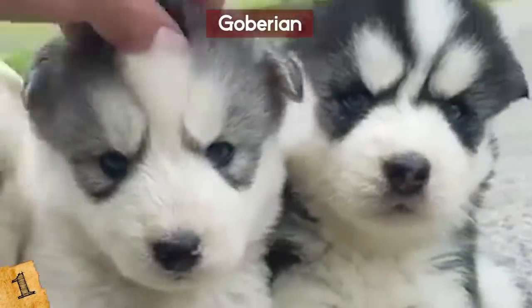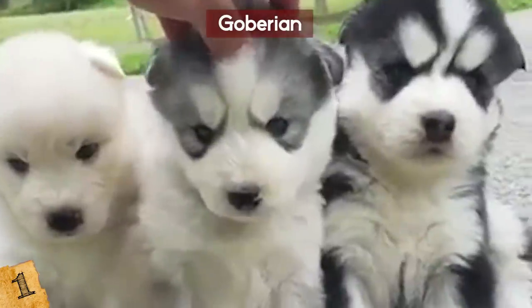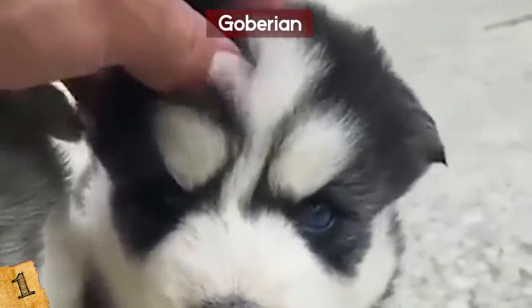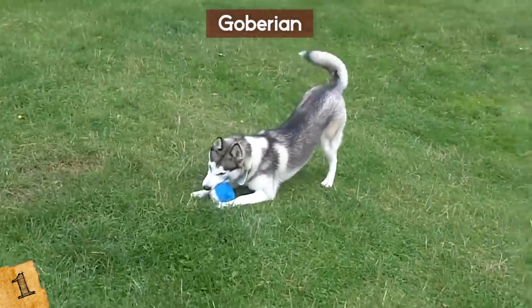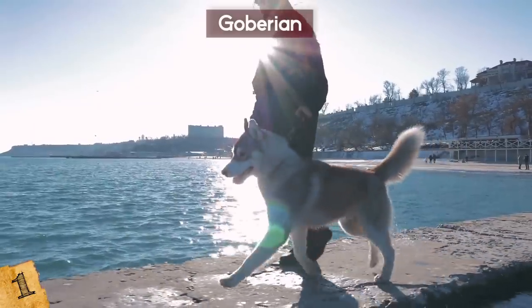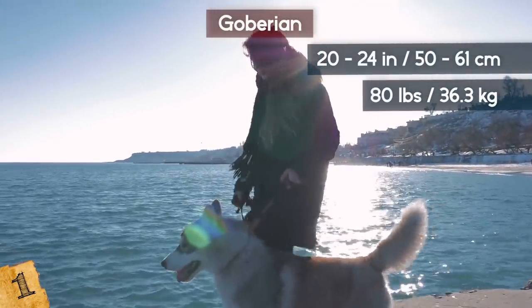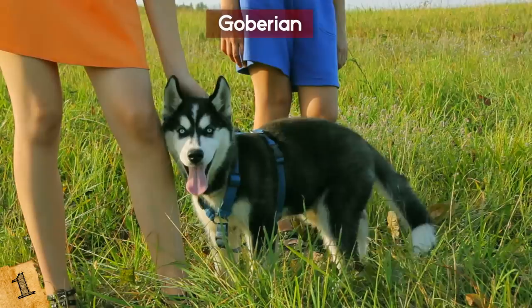Number 1: The Goberian. There are a lot of cute mixed breed dogs, but few are as adorable as the Goberian — the unique mix of a Golden Retriever and a Siberian Husky, two of the cutest and most beautiful dogs in the world. The Goberian can be about 20-24 inches tall and weigh around 80 pounds. It's growing quickly in popularity, and these dogs are known to be very smart and social, eager to please their owners.